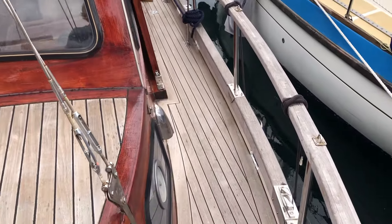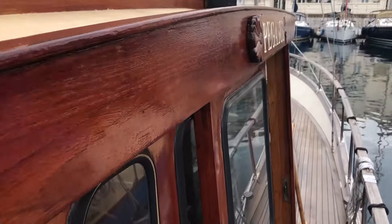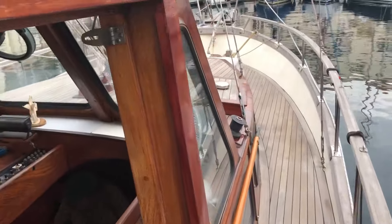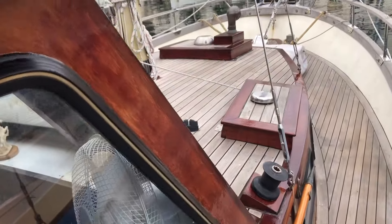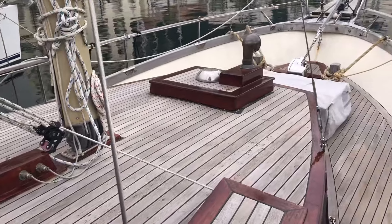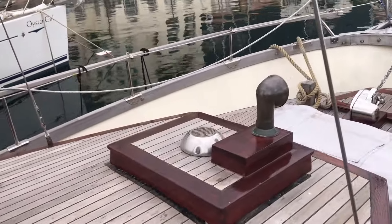We're walking forward along the side deck — real teak decks on this boat, no messing around, they're really nice. And then we're going up towards the forepeak, which is a ketch by the way — you may have noticed there's a mizzenmast at the back.